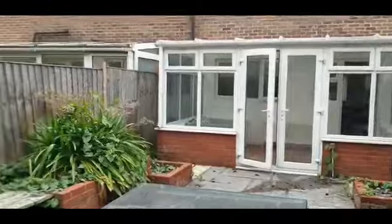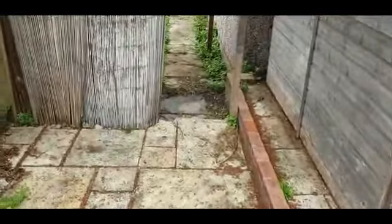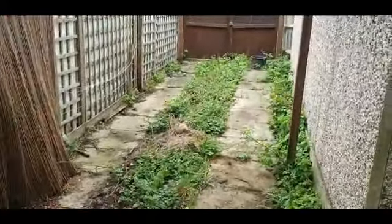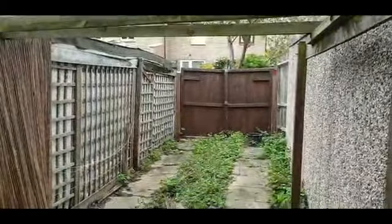So this is a leasehold flat, however it does have about 960 years on the lease — 960 years. So going back here to the end of the garden, all of this belongs to the property. Here you've got off-street parking, and I'll go out the front at the end and show you where that's accessible from.